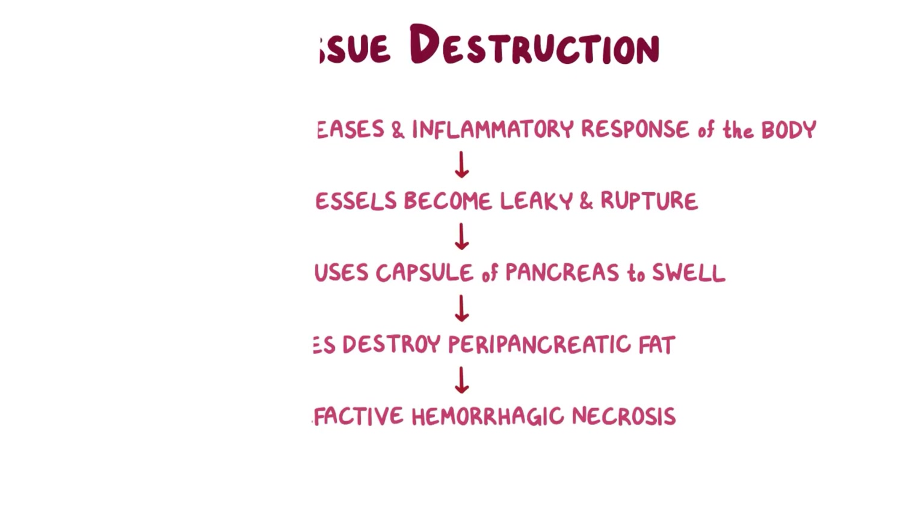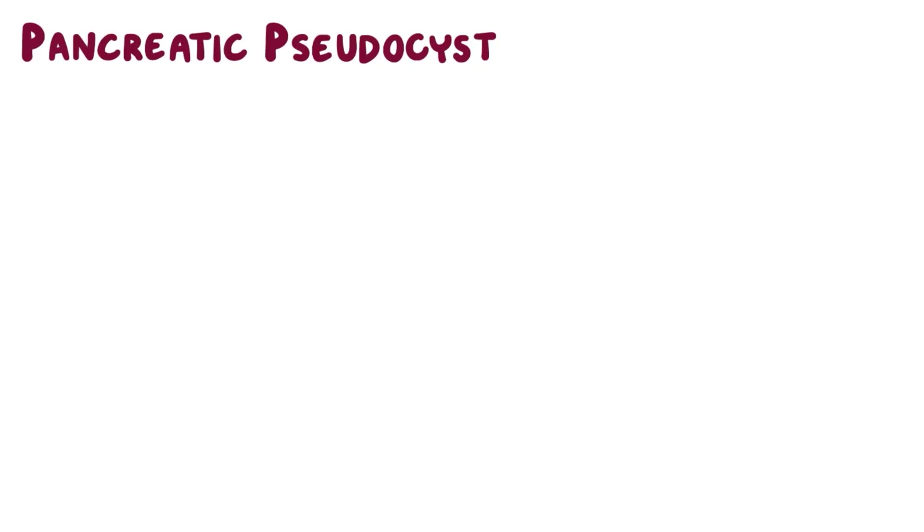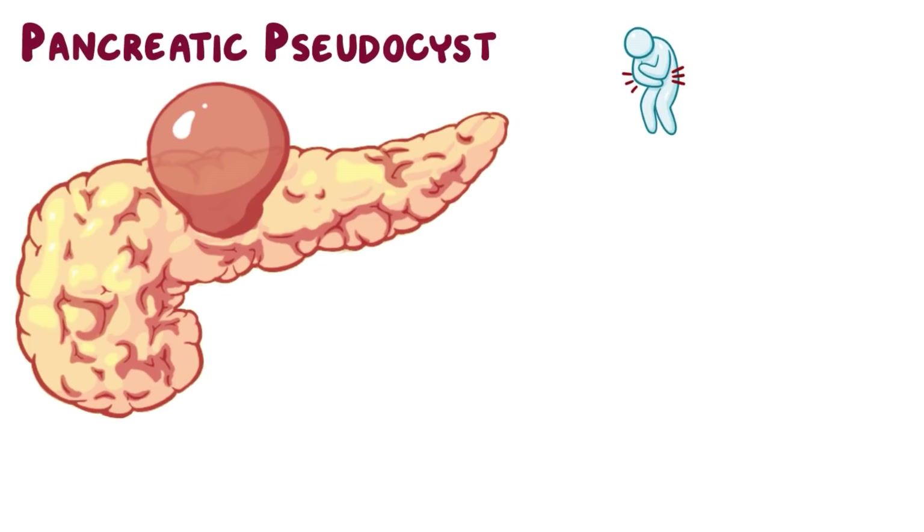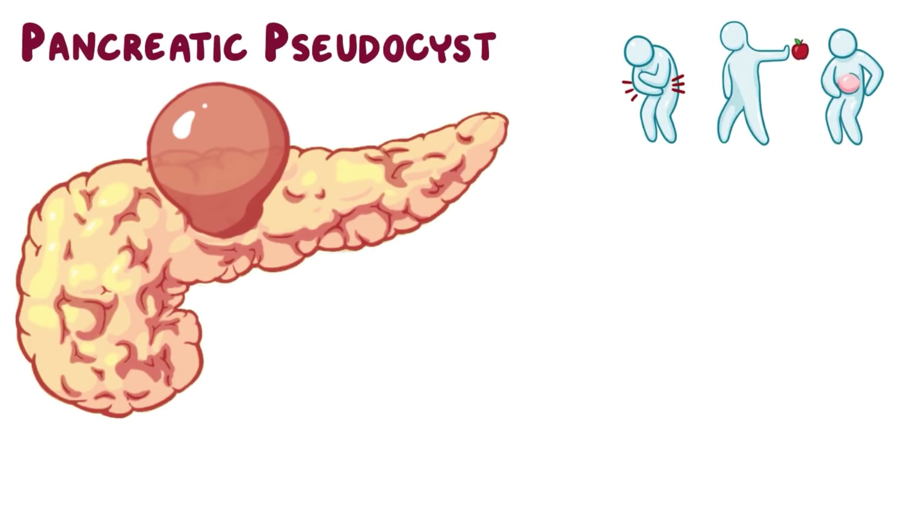In addition to destroying the pancreas, pancreatitis can cause serious complications, like the formation of a pancreatic pseudocyst. A pancreatic pseudocyst forms when fibrous tissue surrounds the liquefactive necrotic tissue of the pancreas and develops a cavity that fills up with pancreatic juice. Abdominal pain, loss of appetite, and a palpable tender mass following a bout of acute pancreatitis are suggestive of a pancreatic pseudocyst. Serum amylase, lipase, and bilirubin might sometimes be elevated.